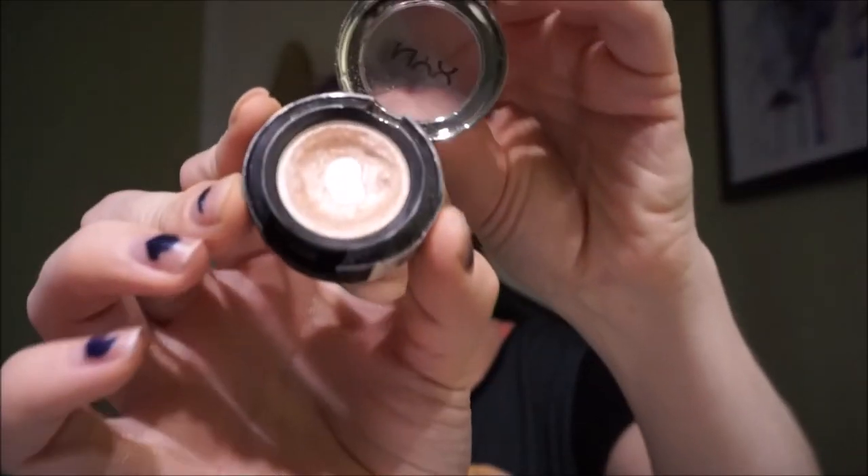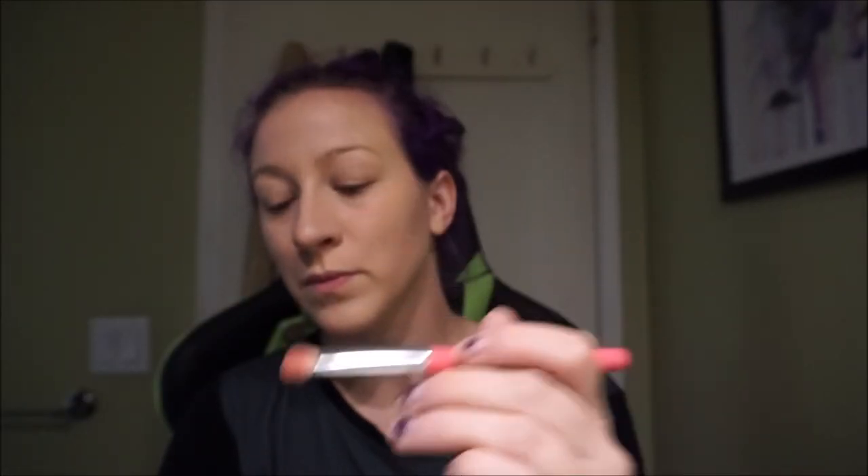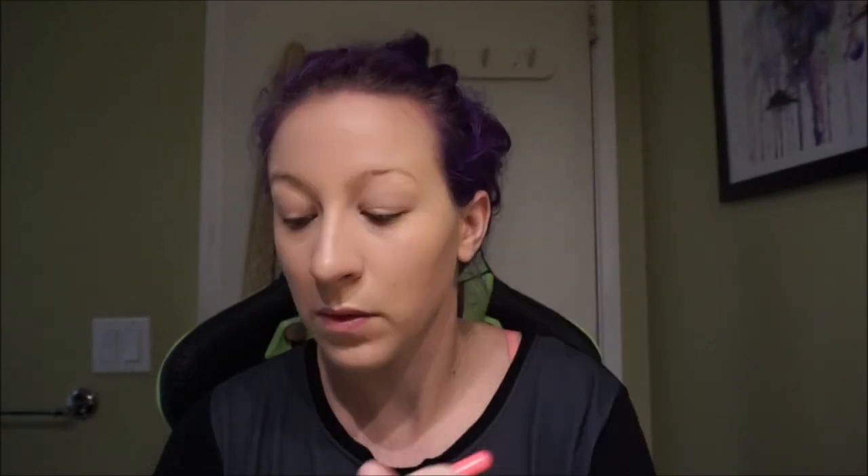I'll be using NYX eyeshadow in Girl Talk for the highlight and base — I ran out of my regular base so this is what I'm using in lieu of. I also don't have an eyeshadow primer, but I highly suggest using one; in the past I've used Urban Decay Eyeshadow Primer Potion with great results. While putting this all over my lid, I'm focusing more on the inner corners of my eyelid, above my eyebrow, and the lower lid — this gives the appearance of a bigger eye. A tip: if you want a shimmery metallic effect, dip your brush in water first before applying eyeshadow — it makes it more intense and more pigmented.